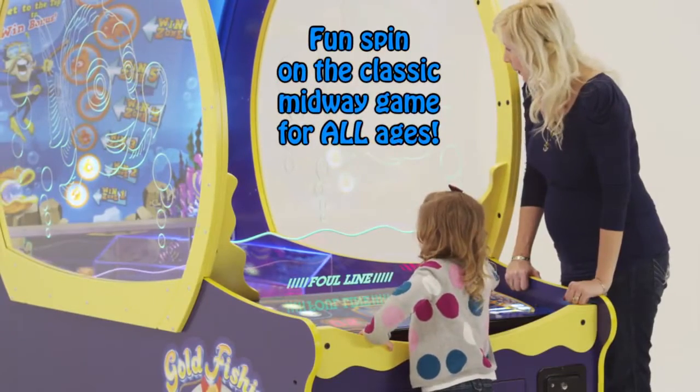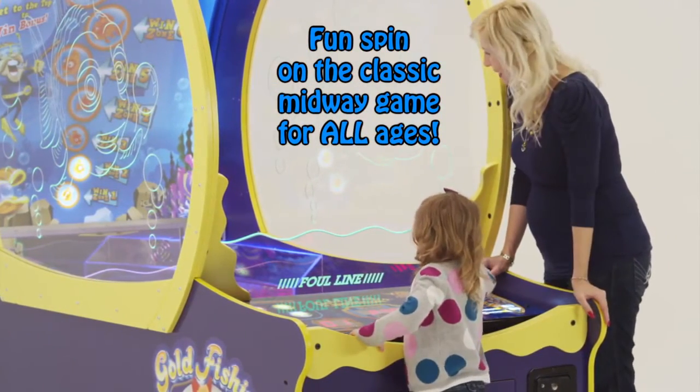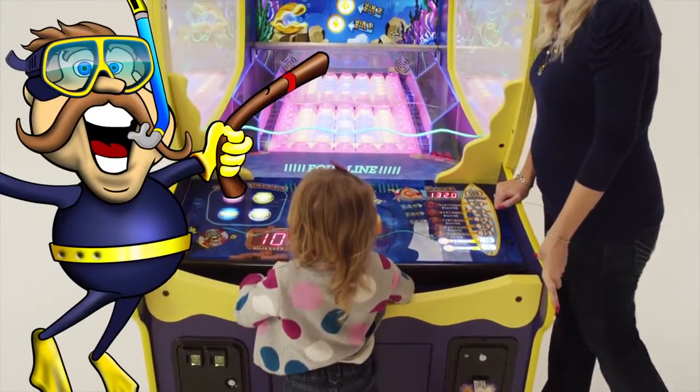A modern day spin on the classic midway game designed for all ages. Children and parents alike are enjoying Gold Fishing all over the world. It's a simple game.